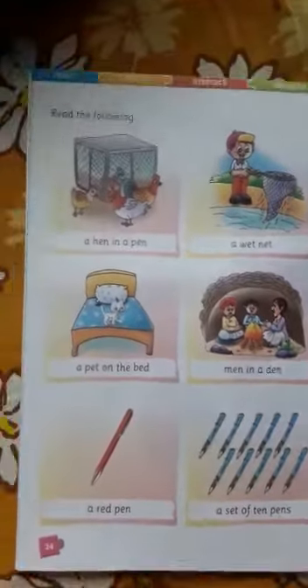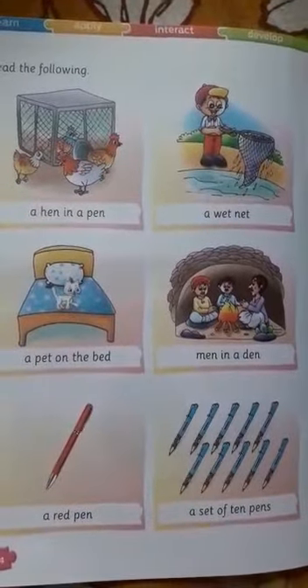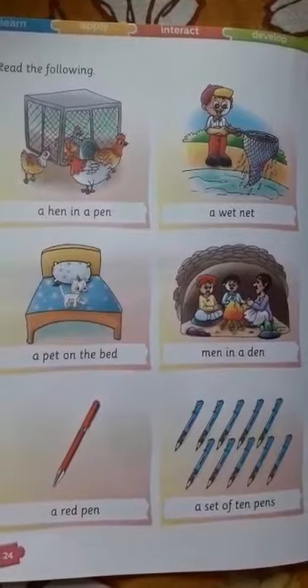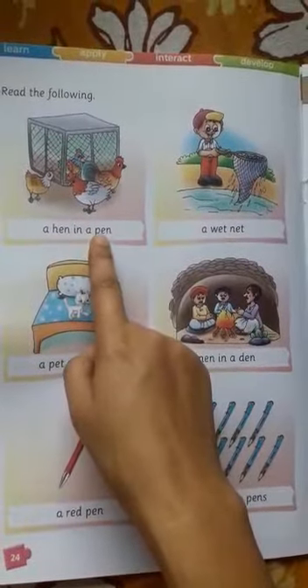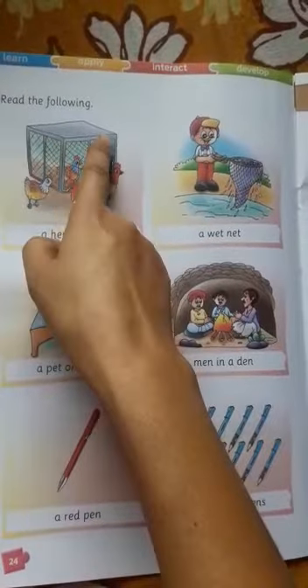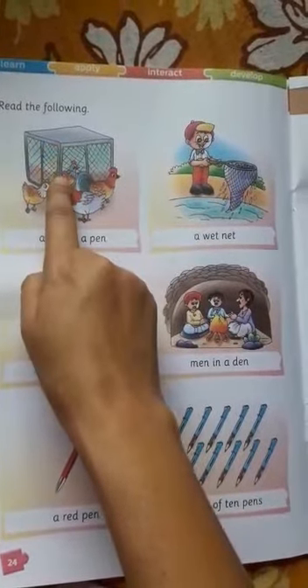Good morning, UKG English, 27th April. See the pictures and read them. A hen in a pen. It's called a pen. Okay, a hen in a pen.